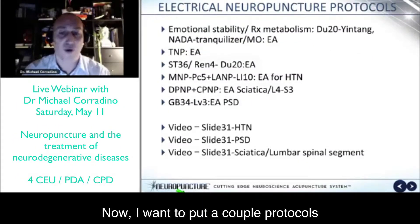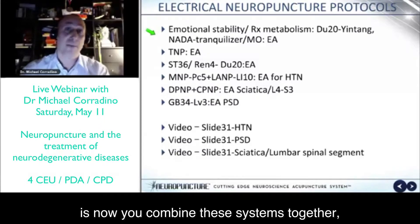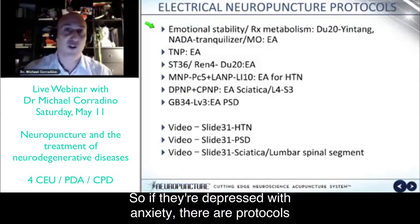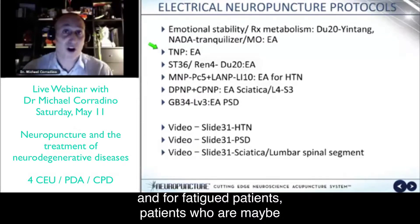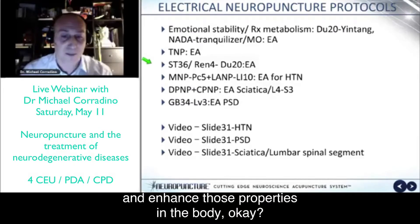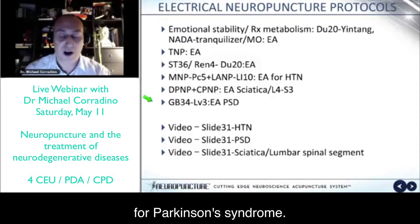What's fun about neuropuncture is that you combine all these systems together. We can put together protocols for emotional stability with patients on medications — for example, those with depression or anxiety. There are protocols for increasing cellular respiration for athletes and fatigued patients, patients with fibromyalgia and chronic fatigue, and patients with immune system insufficiencies — we can really target immunoglobulin factors and enhance those properties. Also hypertension, sciatica, and a great protocol for Parkinson's syndrome.